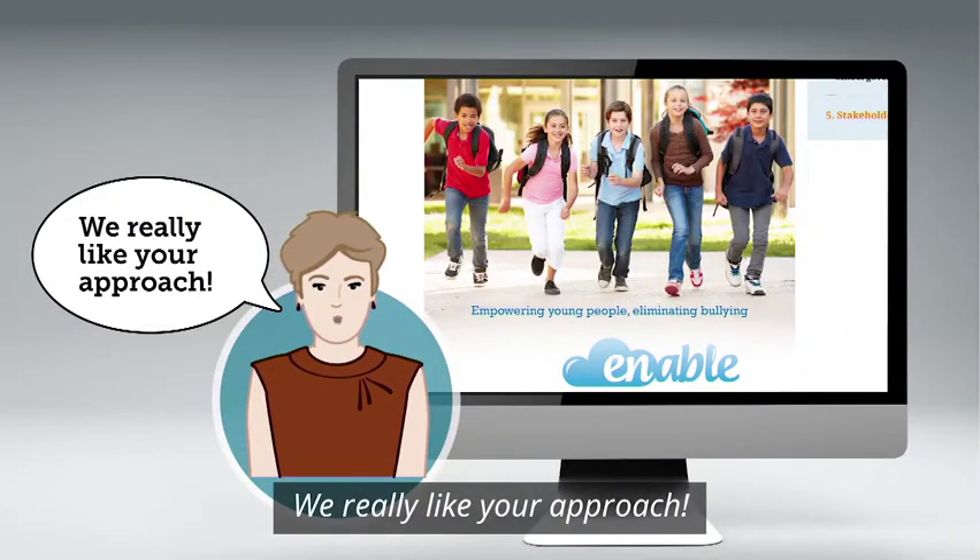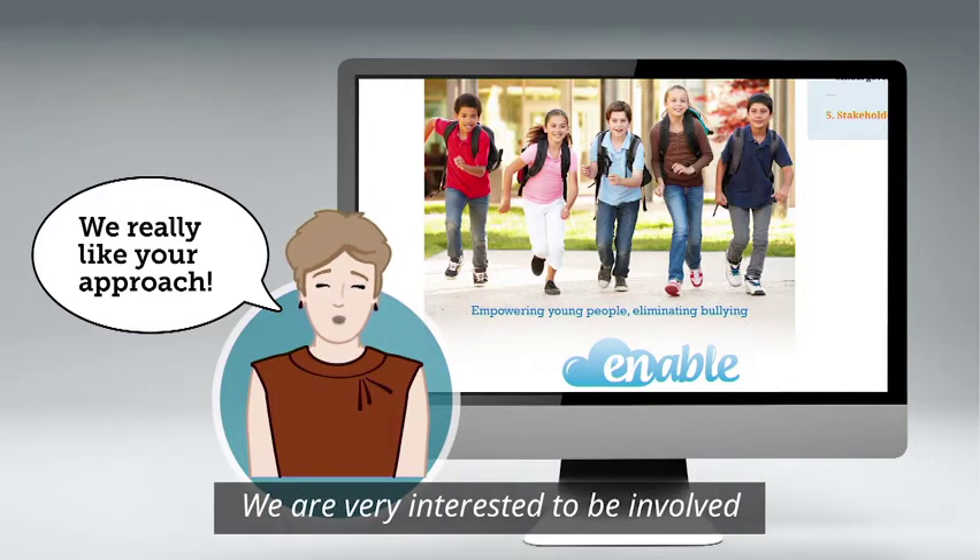All the forms received are reviewed by the editorial board of the European Toolkit for Schools. We really like your approach. We are very interested to be involved in your next project.